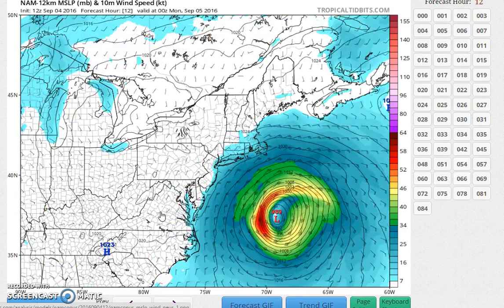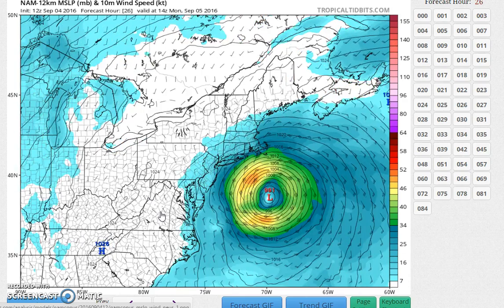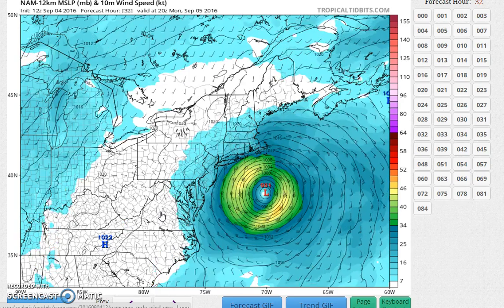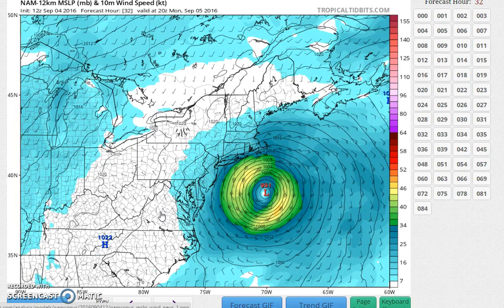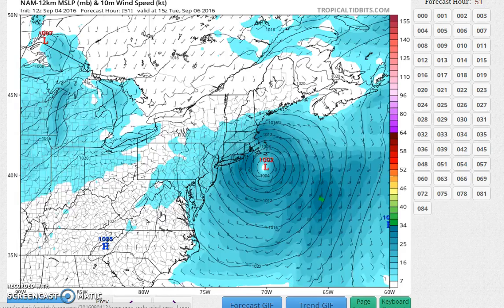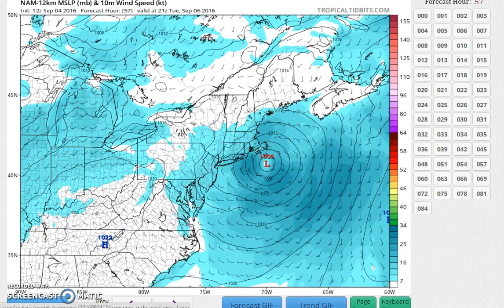As we go through the day, the model begins to finally make that turn in a looping fashion. Its closest point to the coast would be Monday afternoon, with gales touching eastern Long Island, but they never even reach the Jersey Shore. From there, the NAM lifts it north-northeast over Nantucket as a weakening system.